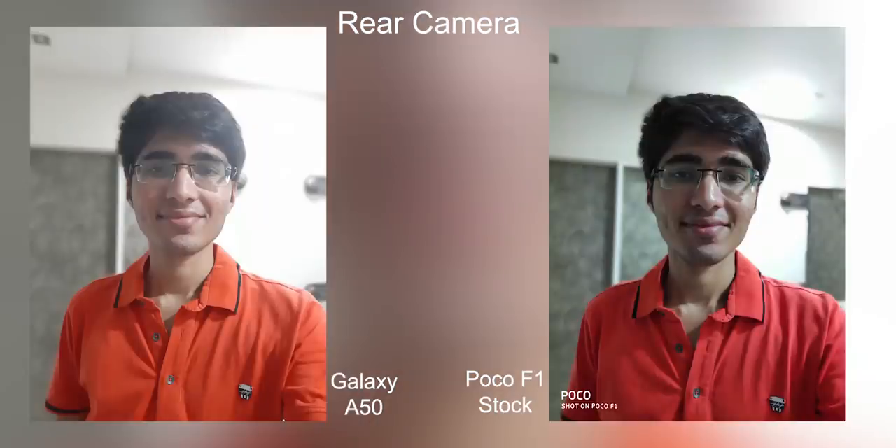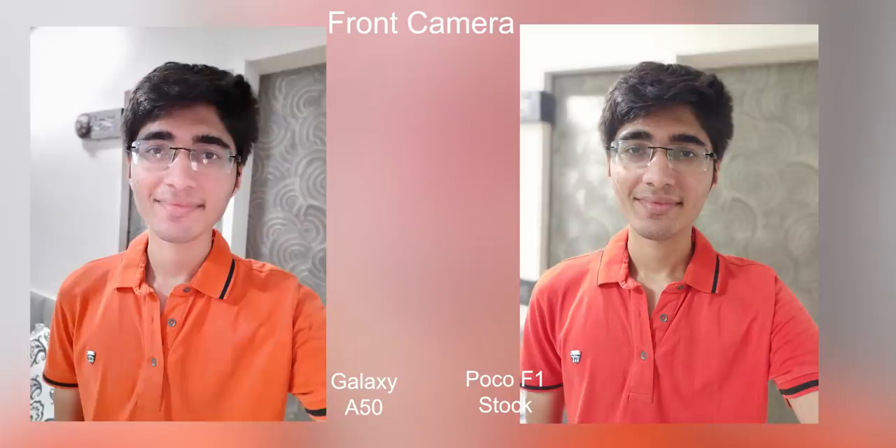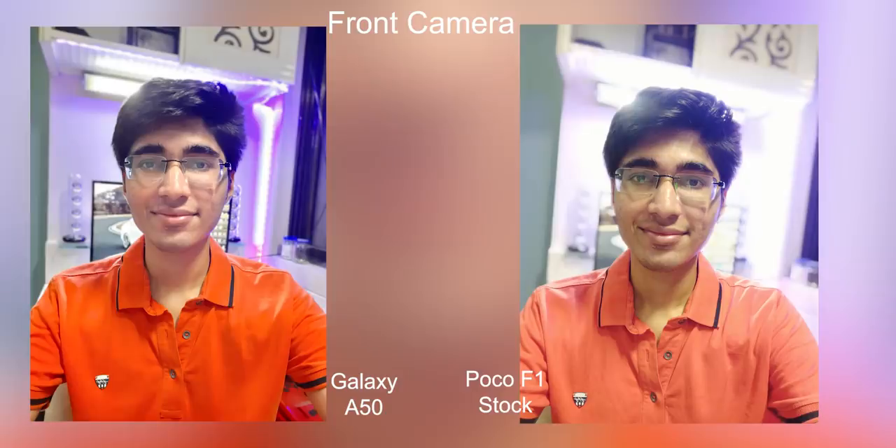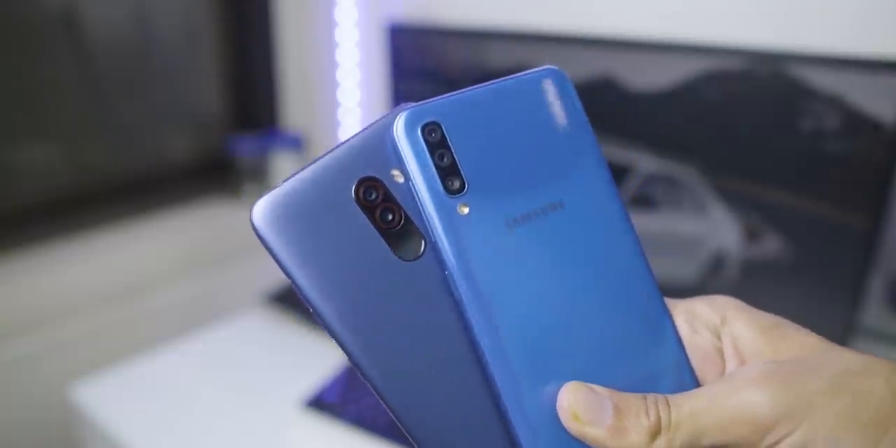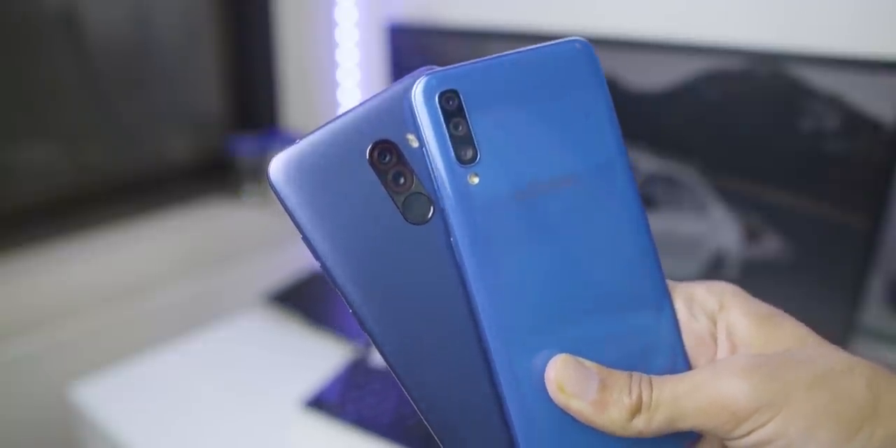Moving on to selfies, the situation reverses. The Galaxy A50 has better dynamic range on the front camera, but the skin tones are not very accurate — they look a bit washed out, and there seems to be some beautification happening even with those modes turned off. The Poco F1 has better skin tones. So for the rear camera, Poco F1 does a slightly better job, but the Galaxy A50 has a slight edge on the front-facing camera.